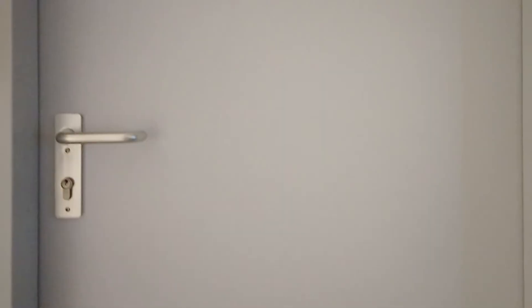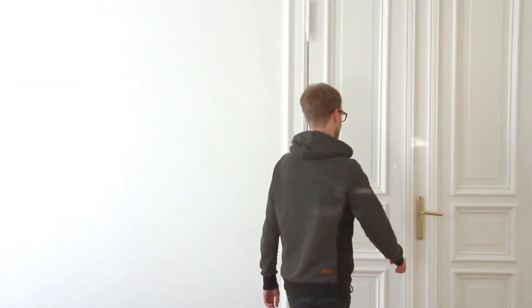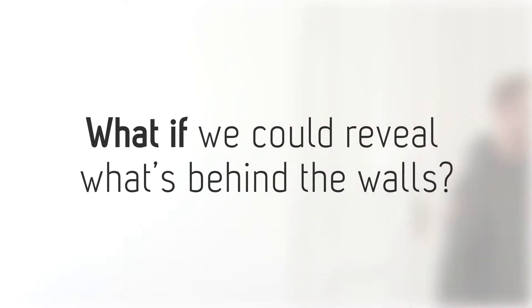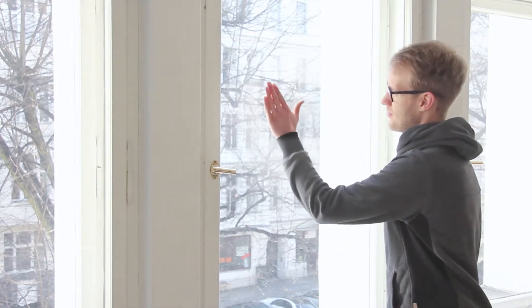We all know that locked doors have their secrets. And sometimes we run into a room without knowing what to expect. We asked ourselves: what if we could reveal what's behind the walls by having a sneak peek through them? Like the way we wipe a fogged window to look through it.